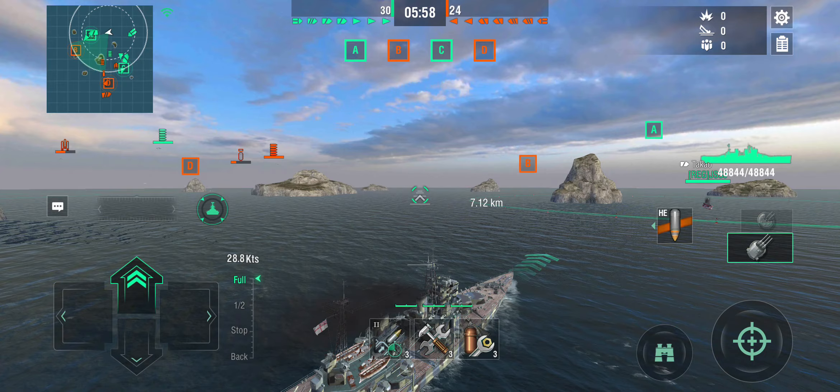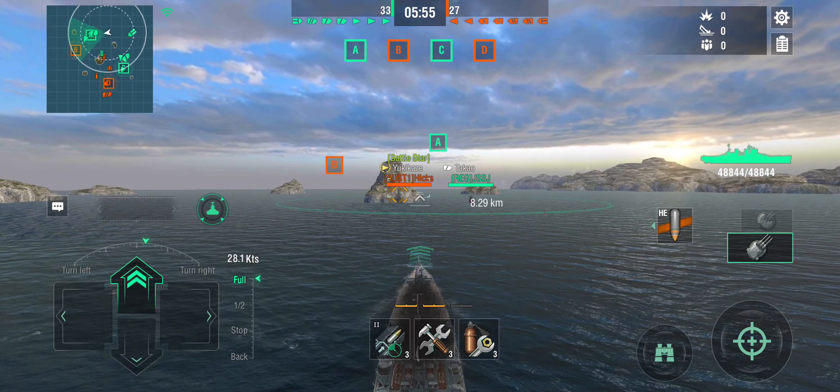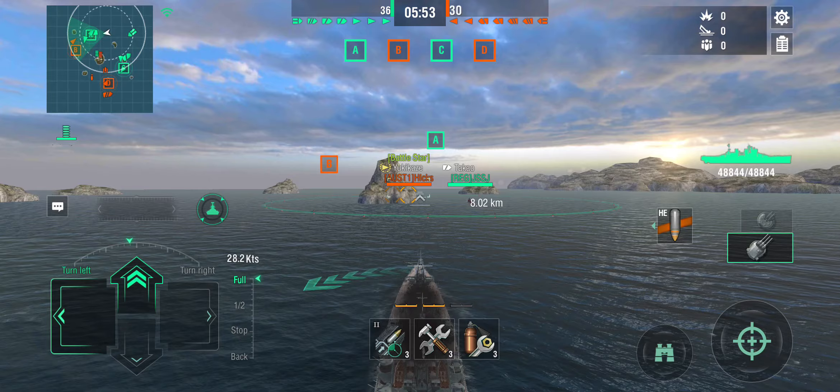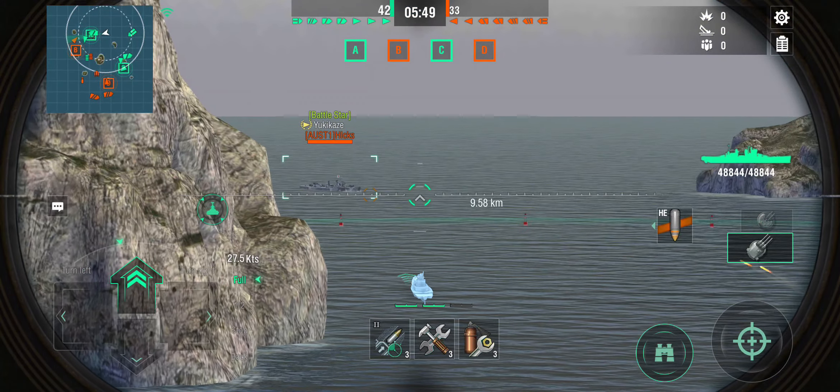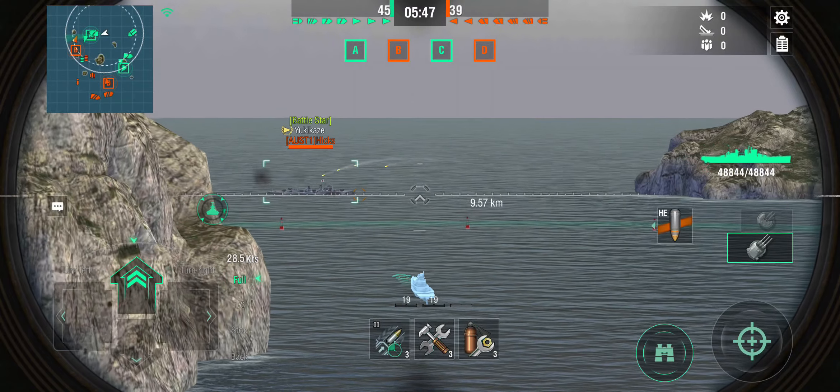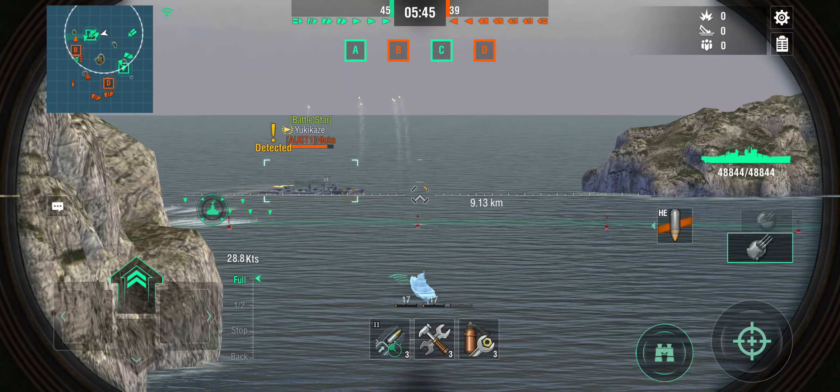These ships now come with HE preloaded, so even players who don't know ammo types will have HE loaded — similar to Italian battleships. Before Italian battleships existed, British ships were already doing this with preloaded HE. That's changed from how they used to come with AP preloaded. There's the Yukikaze — let's get some shots off.